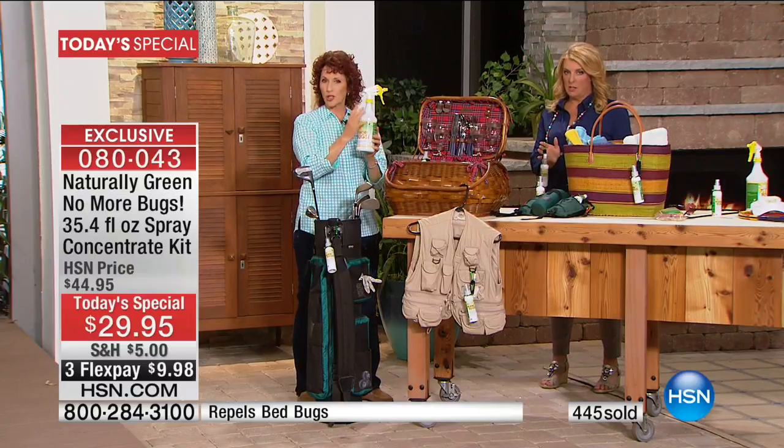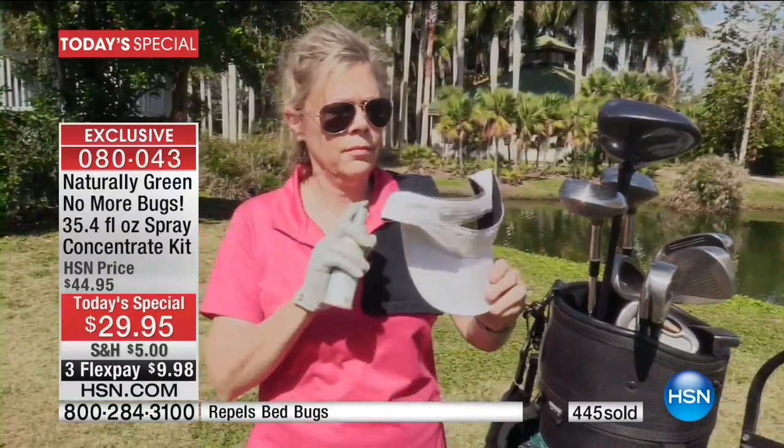First round, use it full concentrate. Once that first round is over, go to the diluted method.